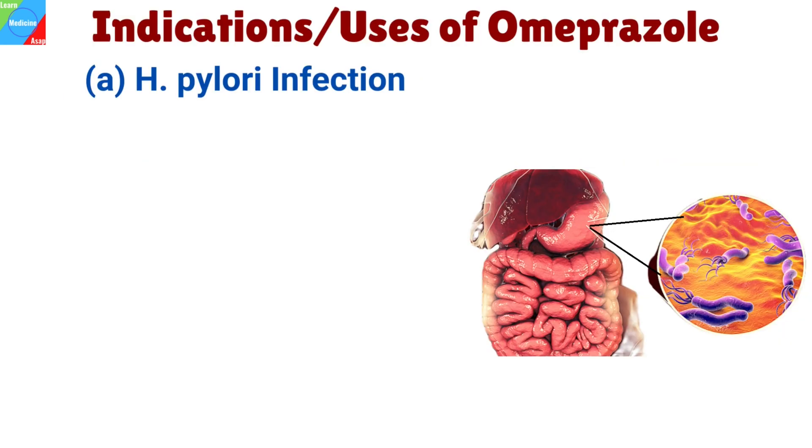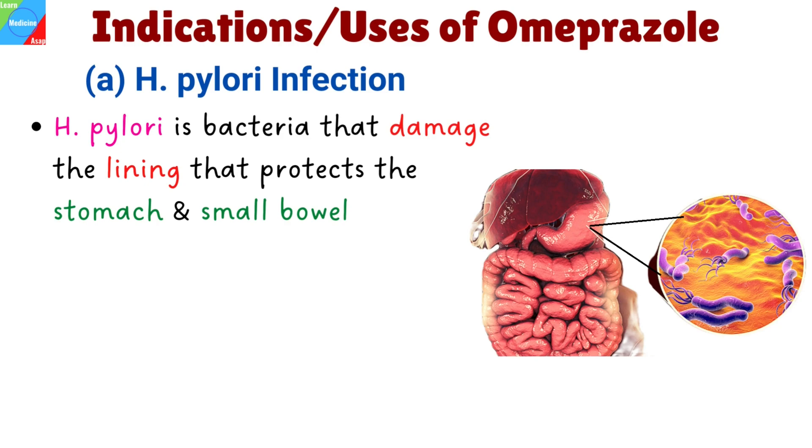Several conditions involving excessive stomach acid secretion in which Omeprazole is indicated include Helicobacter pylori infection, where H. pylori is bacteria that infect and attack the lining that protects the stomach and small bowel, thereby putting stomach cells at a greater risk of being damaged by acid and strong digestive juices.